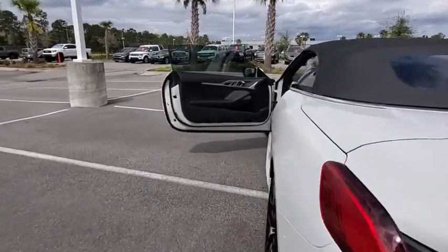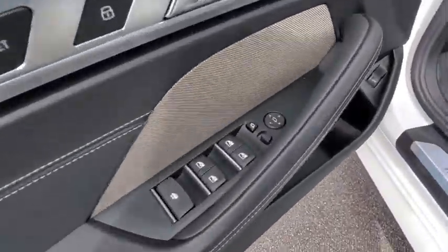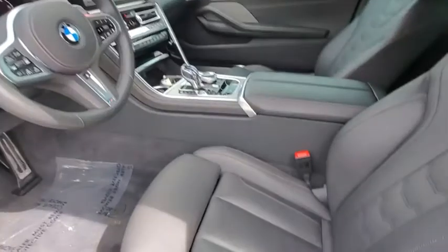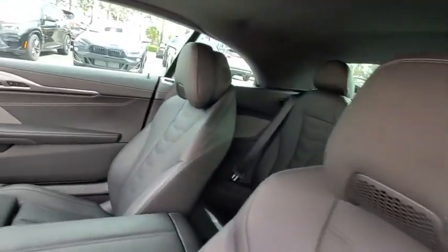This vehicle has less than 5,000 miles. Here are some of this vehicle's great options: backup camera, remote engine start, power liftgate, keyless entry, power passenger seat, navigation system, stability control, traction control.